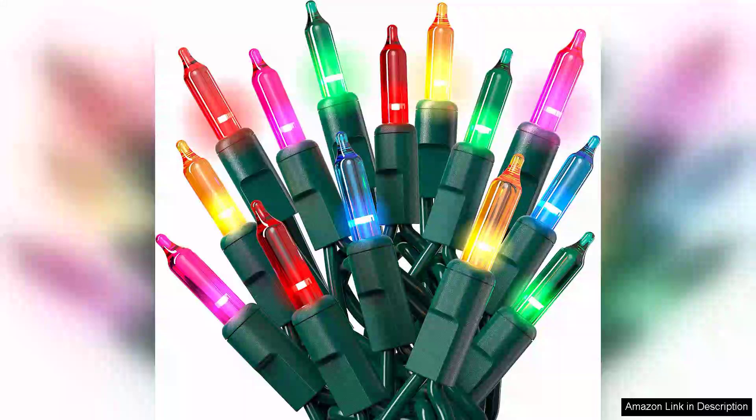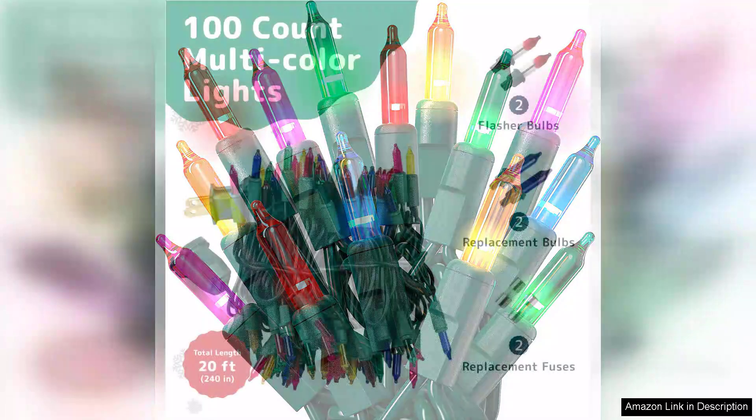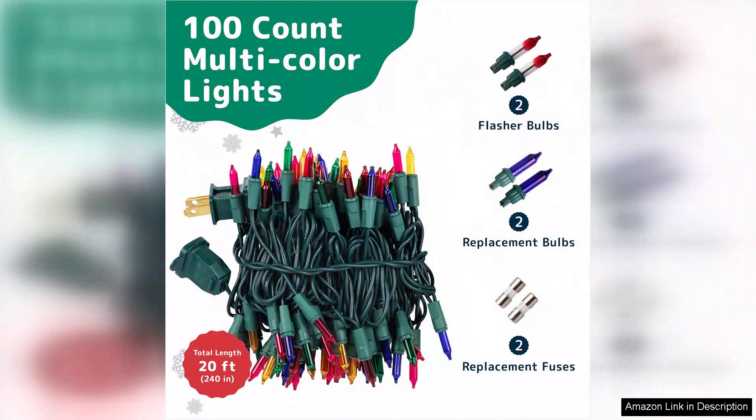The Prextix Incandescent Christmas Lights are a delightful addition to any holiday decor, bringing a vibrant and warm glow to your festive celebrations. With 100 multi-coloured bulbs strung along a durable green wire, these lights are perfect for wrapping around trees, draping along rooftops, or enhancing indoor spaces.